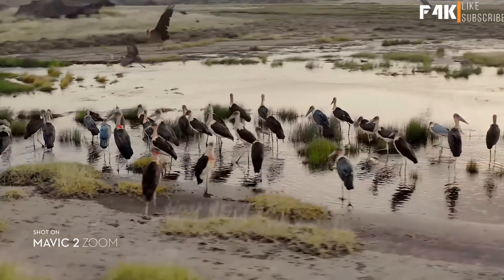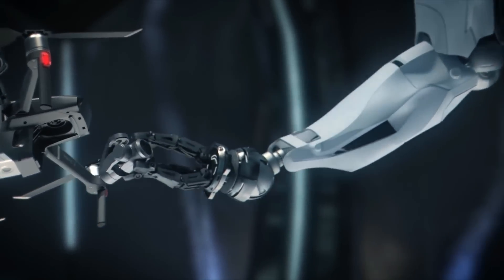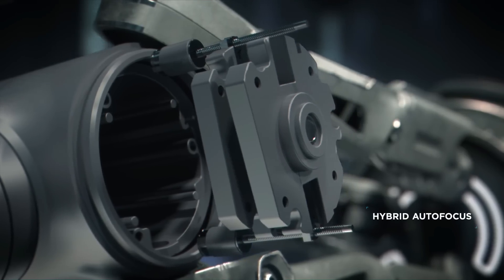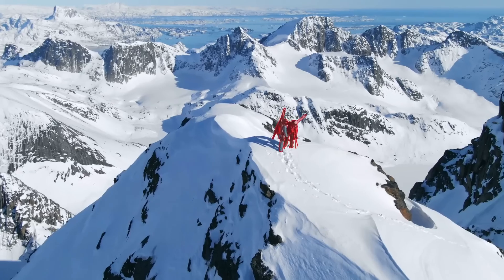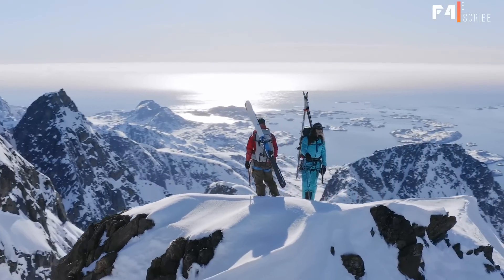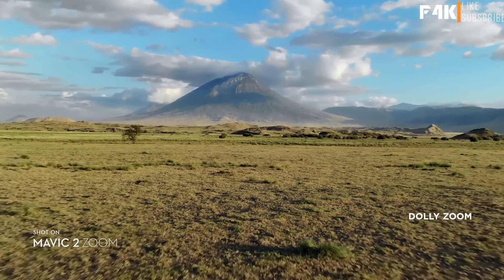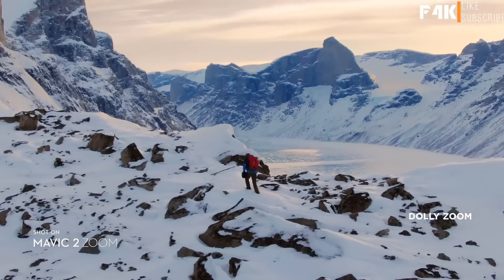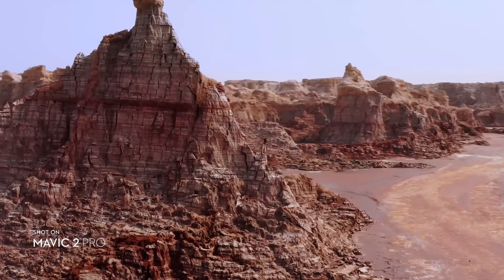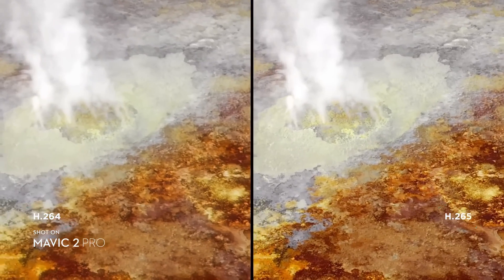You're able to punch in quickly for a tighter shot even from a hundred meters away, keeping a safe distance from your subject. Mavic 2 Zoom's lens constantly adjusts to your commands for seamless zoom control and autofocus tracking, keeping your subject clear while you focus on framing.